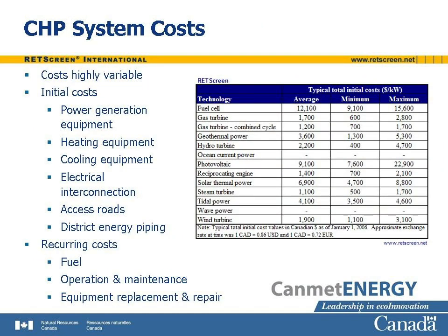CHP system costs vary widely from installation to installation. A table lists the installed costs of various power generating technologies, many of which can be found in combined heat and power projects. However, these installed costs do not include many other initial costs that may be associated with the CHP system, such as heating equipment, cooling equipment, electrical interconnection, access roads, and district energy piping. More importantly, the initial costs say nothing about the recurring costs, which may be even more significant. These include fuel, operation and maintenance, and equipment replacement and repair.